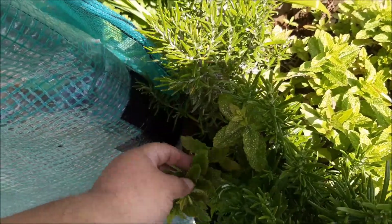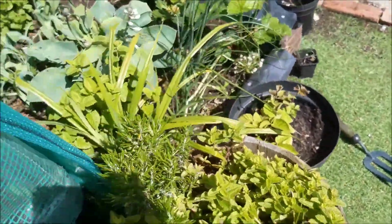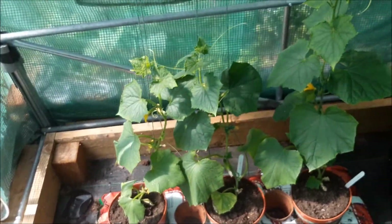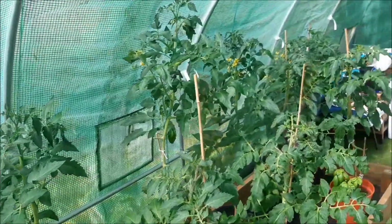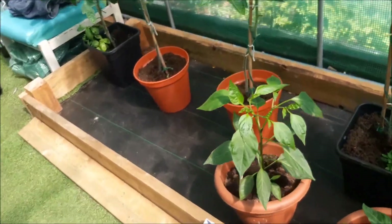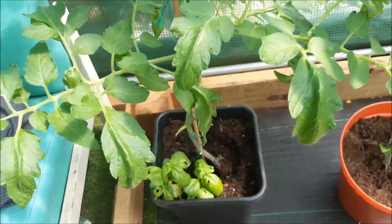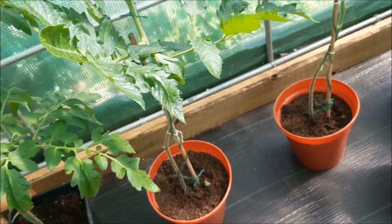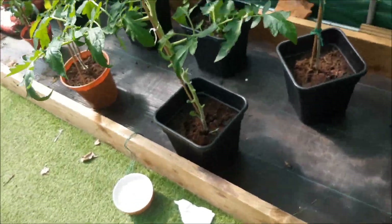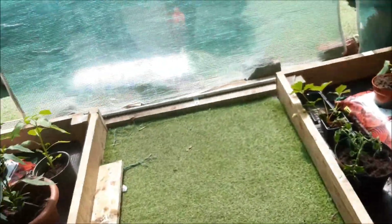In here we have rosemary, mint, and chives — though the mint seems to be trying to dominate. Then we've got more cucumbers, more tomatoes, and more peppers. These tomatoes we've interplanted with basil — there's basil in the bottom and it smells beautiful. They're meant to deter each other's pests through companion planting. Everywhere you see flowers you normally get fruit, so with any luck this should all come good.